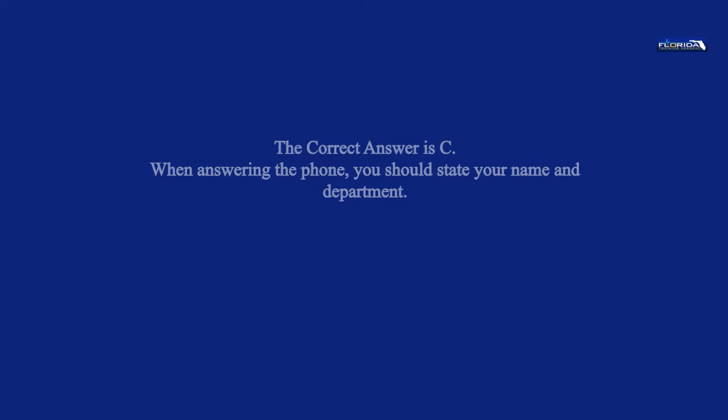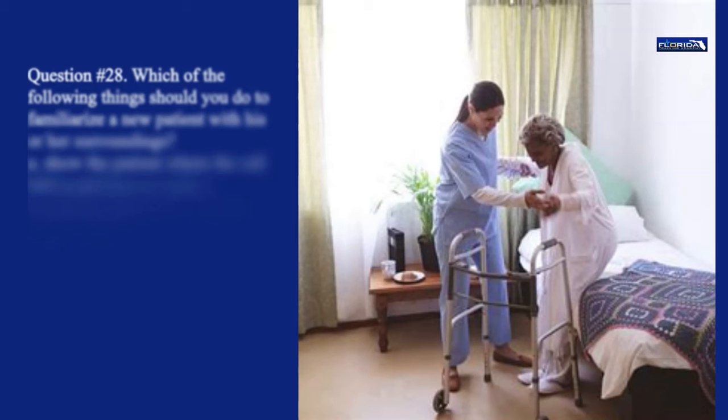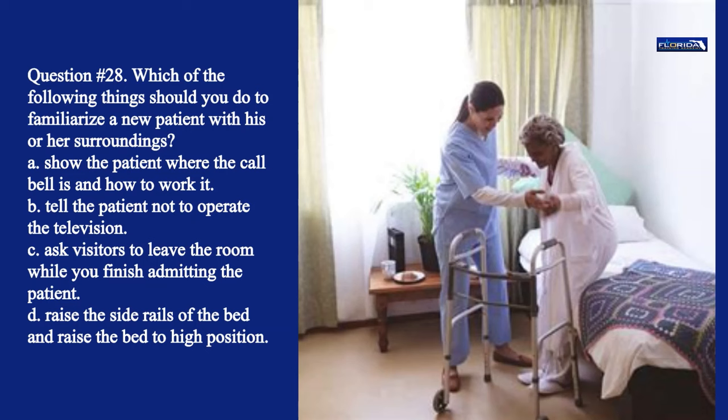Question 28. Which of the following things should you do to familiarize a new patient with his or her surroundings? a. Show the patient where the call bell is and how to work it. b. Tell the patient not to operate the television. c. Ask visitors to leave the room while you finish admitting the patient. d. Raise the side rails of the bed and raise the bed to high position. The correct answer is a. You should never leave a new admit until the patient knows how to call for help.